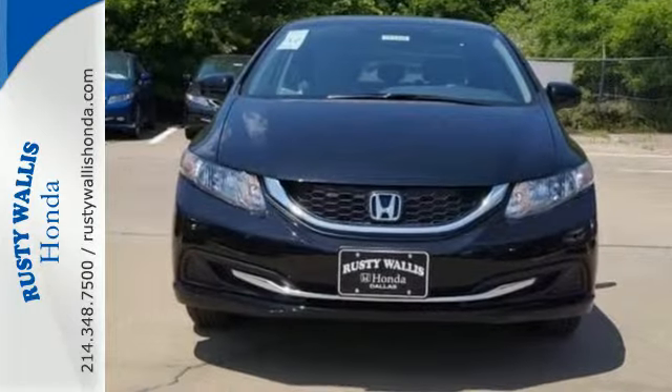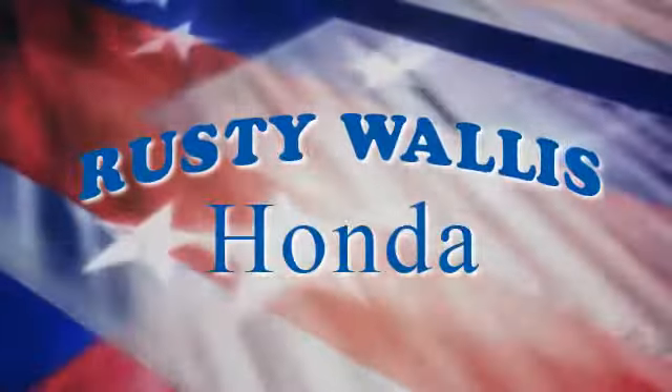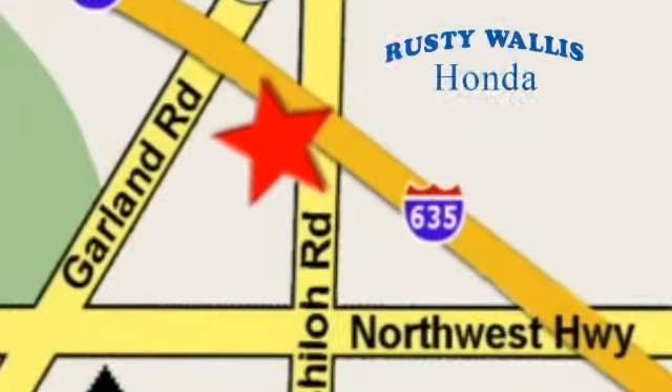Cruise in and take a look at this safe and stylish Civic today. At Rusty Wallace Honda, our primary goal is to satisfy our customers. Stop in today — we're easy to find just off I-635 at Shiloh Road.